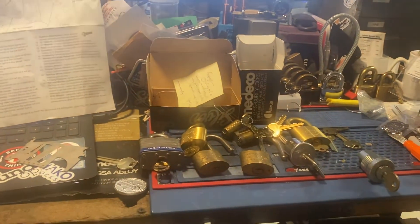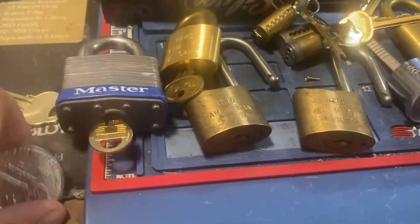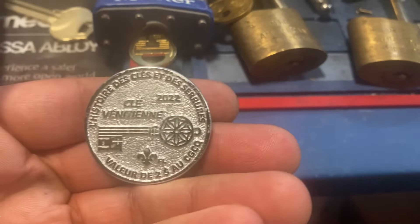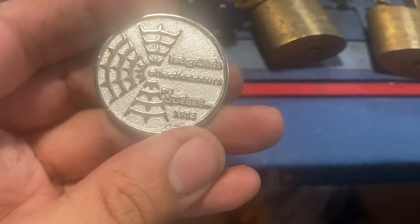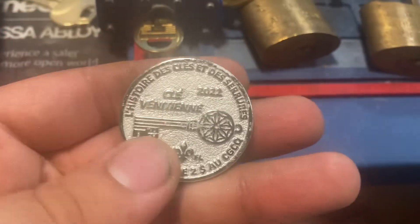Alright guys, time for an end of the month video. Got some cool stuff here. I'm not going to try to pronounce what is on here — this is all in French — but this is from one of the French lock collecting groups. They just did a show in Quebec, I believe it was just this past weekend.